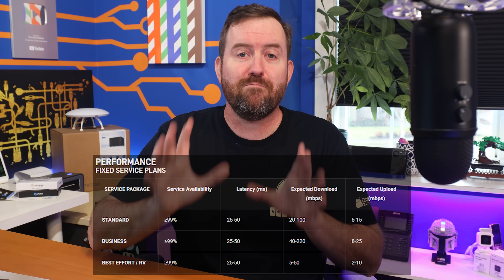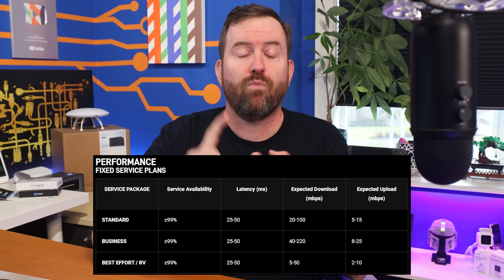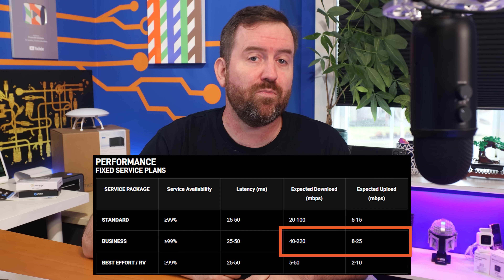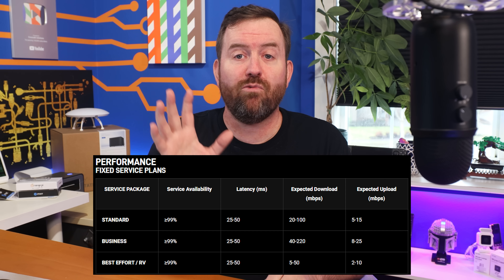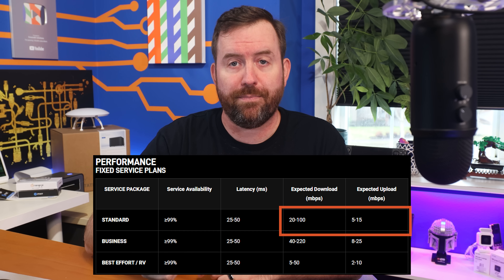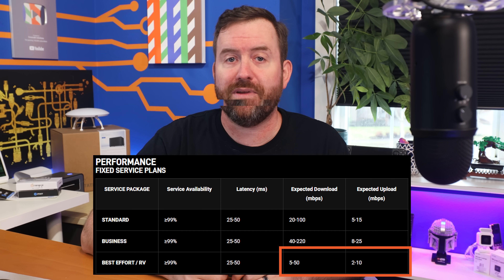For expected internet speeds, this is where everything starts to get a little bit muddy, and it seems like even Starlink doesn't really have their stuff together when it comes to all of these rules. There are three main expected internet speeds listed on Starlink's site: priority business, priority residential, and best effort. Priority business speeds are 40 to 200 megabits download, 8 to 25 megabits upload. Priority residential is 20 to 100 megabits download, 5 to 15 megabits upload. Best effort service is 5 to 50 megabits download and 2 to 10 megabits upload.